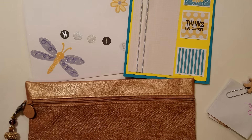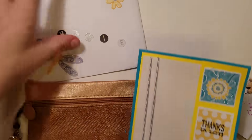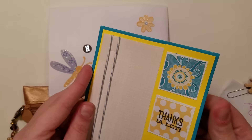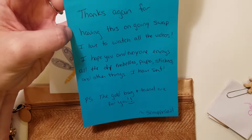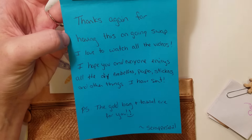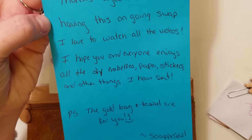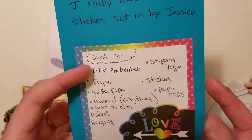This is the incoming package for today, and this is from Sidney Cezack, who is Scrappy Sid. She decorated the envelope, and then this is the card that I believe she made. Very cute. It says, 'Thanks again for having this ongoing swap. I love to watch all the videos. I hope you and everyone enjoys all the DIY embellishments, paper, stickers, and other things I have sent. P.S. The gold bag and tassel are for you.' Scrappy Sid 21.